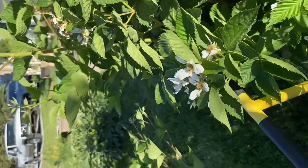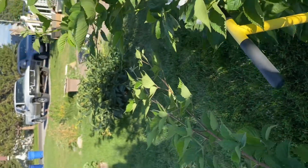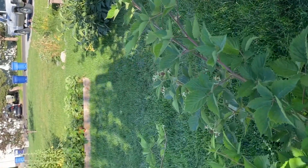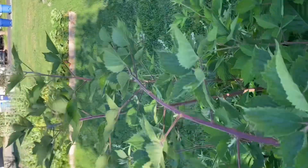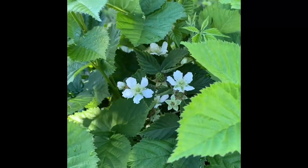As soon as the saskatoons and chokecherries are ready, we'll be picking those and making some jam because we are out — nothing in the freezer. But for now we're just waiting for our blackberries. We'll go pick some more raspberries.